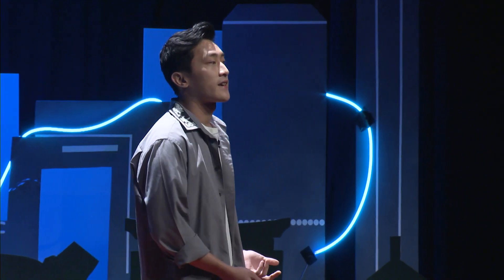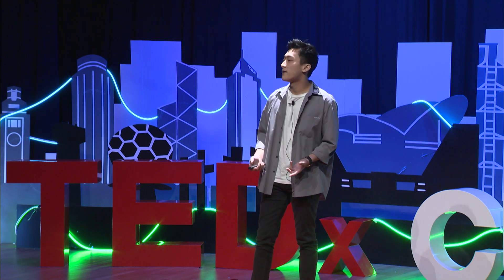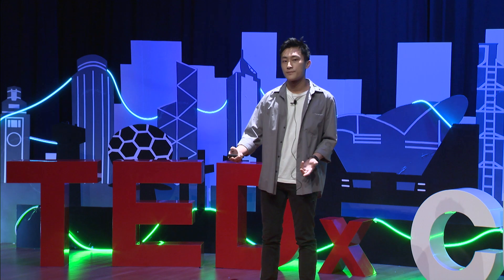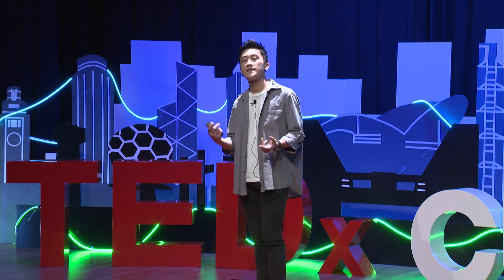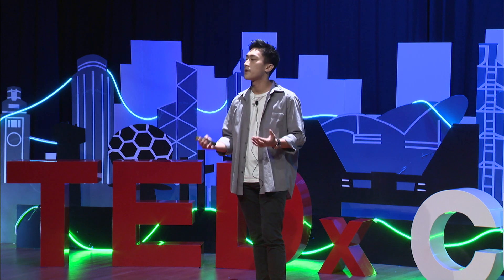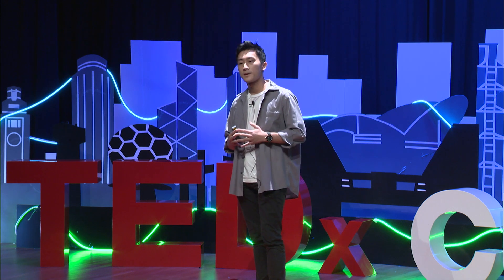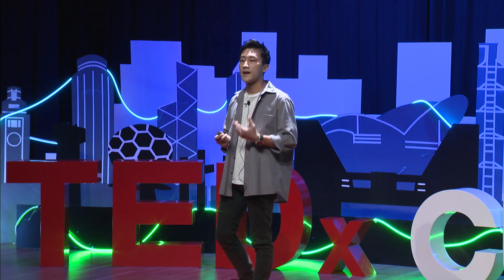Some of you may be thinking: who is this tech guy to talk to me about art today? Well, that's why I'm here. I'm here to share my stories, to show that art and tech may not be mutually exclusive, as we may think, and that when they are multiplied together, the possibilities are endless.